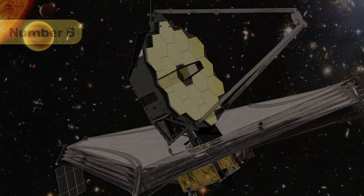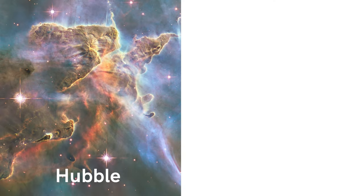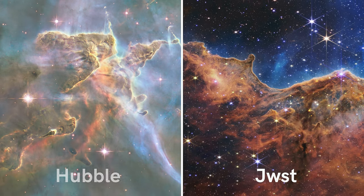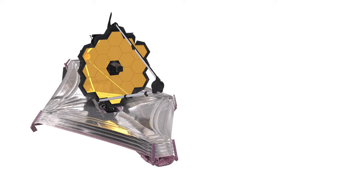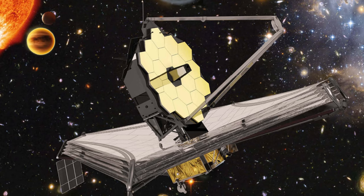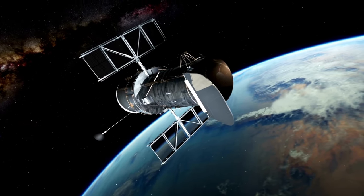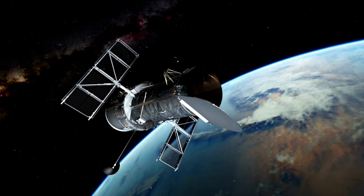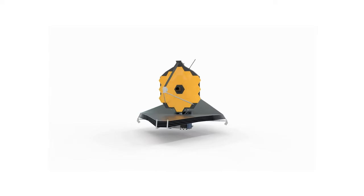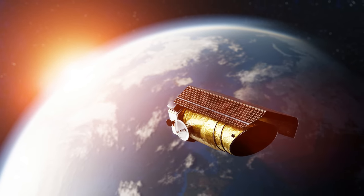Number 6: Webb has a larger collecting area and can capture longer infrared wavelengths. It takes deep-field images with better resolution and detail than Hubble. Webb can take pictures with long exposure times of about 12.5 hours, allowing it to capture even the faintest incoming light. The Hubble Space Telescope, which had its own dramatic reveal in the 1990s, is now second fiddle. The James Webb Telescope is designed to capture light 100 times fainter than that captured by Hubble.